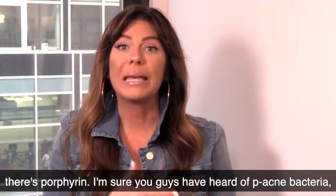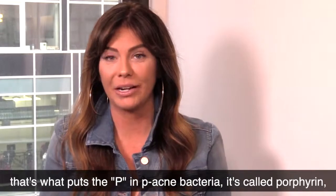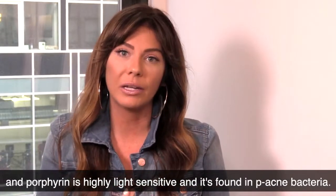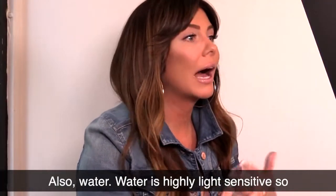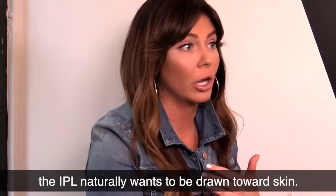The reason why we're able to treat acne is there's porphyrin. I'm sure you've heard of P-acne bacteria — that's what puts the P in P-acne bacteria, it's called porphyrin. Porphyrin is highly light sensitive and it's found in P-acne bacteria. Also water — water is highly light sensitive, so the IPL naturally wants to be drawn to our skin.